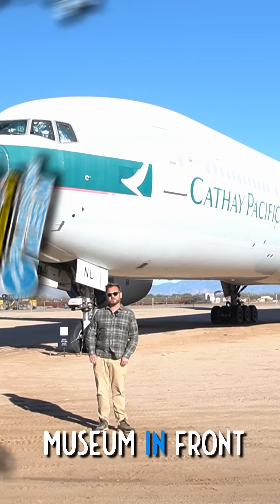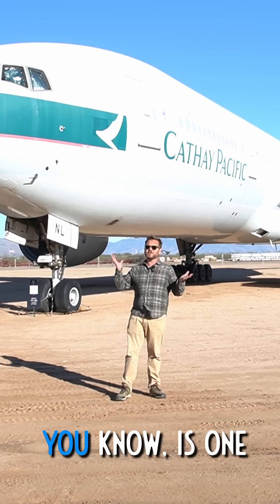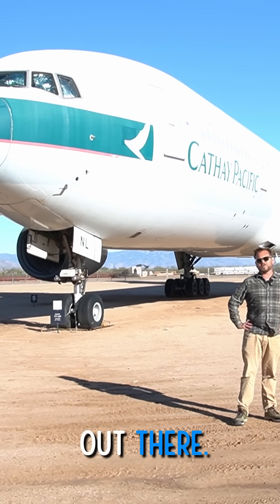All right, here we are at the Pima Air and Space Museum in front of our Boeing 777. The 777, as a lot of you know, is one of the largest twin-engine airliners out there.